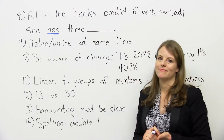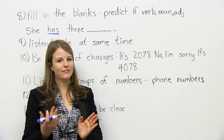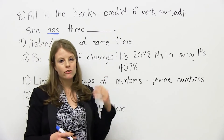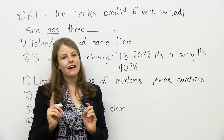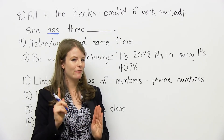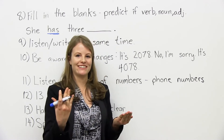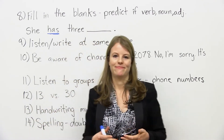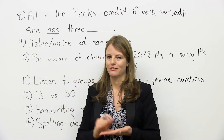Number 10 — this is the trick on the IELTS: be aware of changes. Oftentimes they have a phone conversation in the listening, and somebody says something like, "The number is 2078." So you write 2078. But then they say, "Oh no, wait — I'm sorry. It's actually 4078." So you have to be very careful, because oftentimes they will give information and then change it. They'll say, "I'm sorry, that's the wrong information — it's actually this number instead." So be aware of that. The first time you write something down, they might change it. Keep your ear out for that.